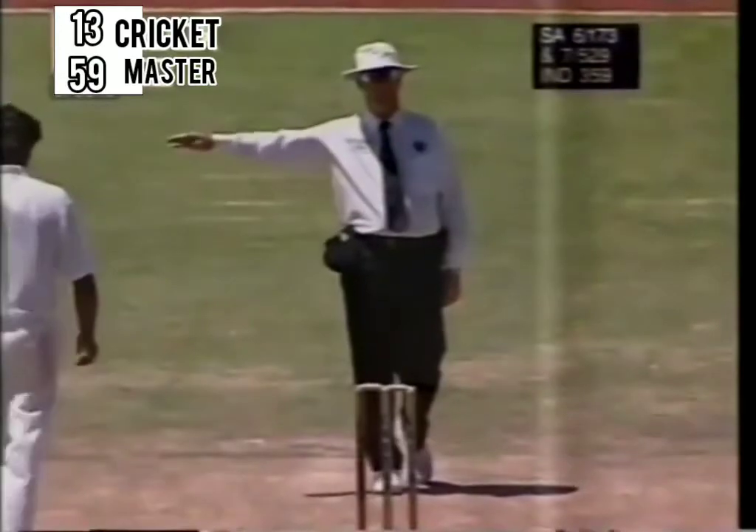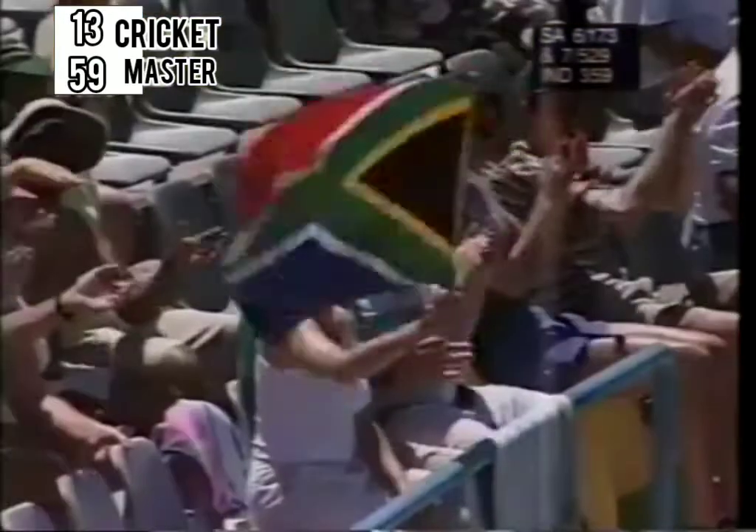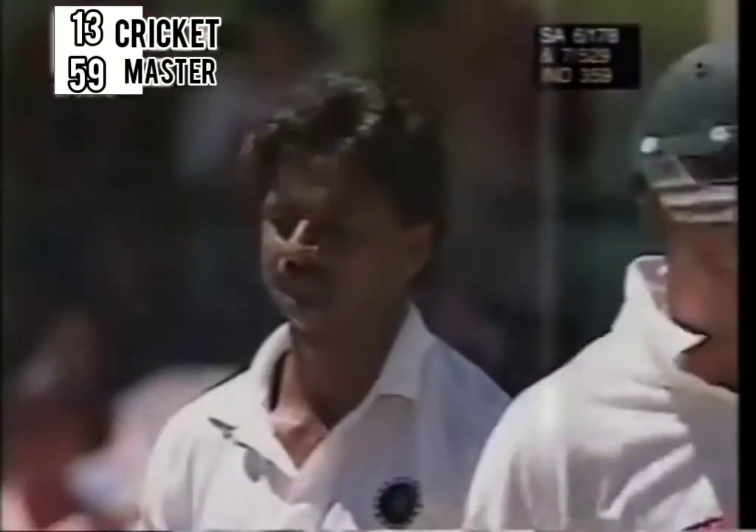Hooked away and in the gap between the two men back — the fine leg and the deep backward square leg. Virtually bisected them. And again, finer this time, four more. Well this is getting just a little bit expensive for the Indian team.